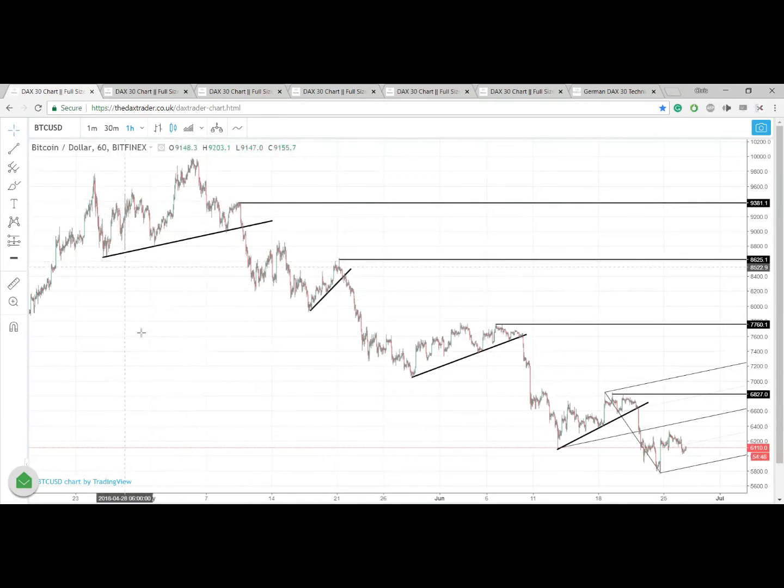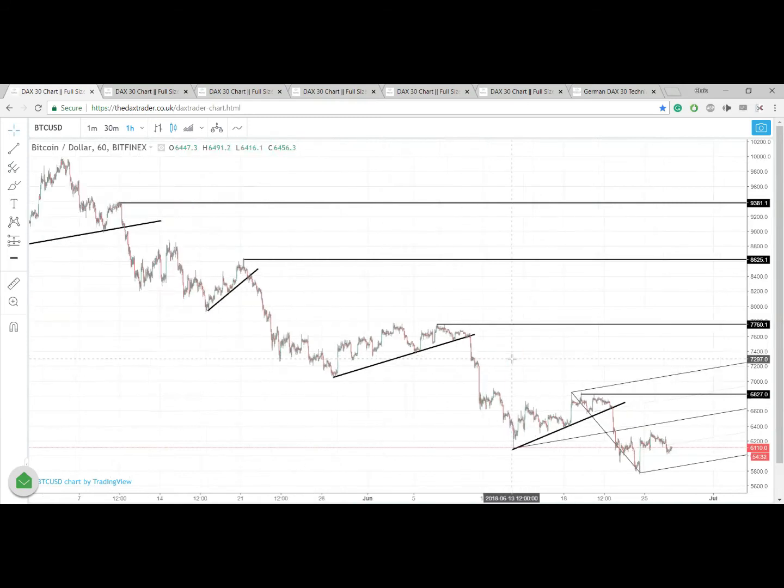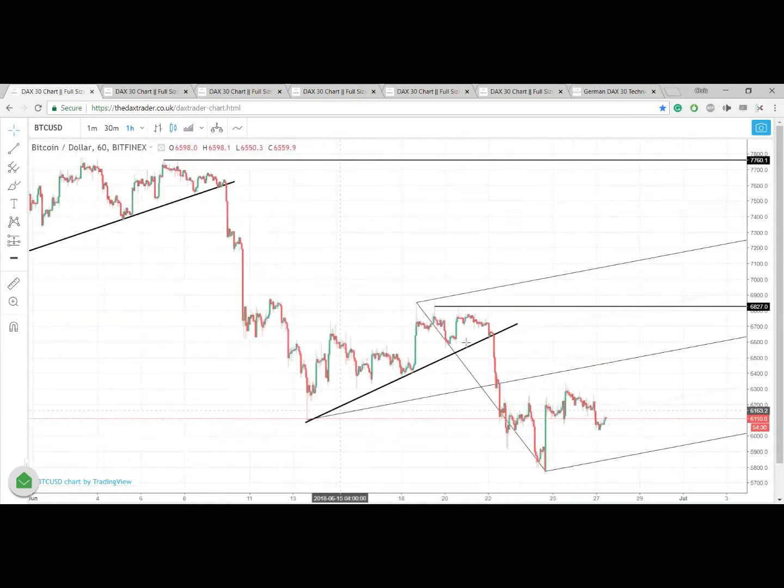The entry points for this particular market are best described using a multi-pivot line set, which are these lines here. A break of those MPLs will provide the simple entries, providing we stay below these lower highs. You can see three or four of them demonstrated. The most recent one down here is right next to the fork that I've drawn.